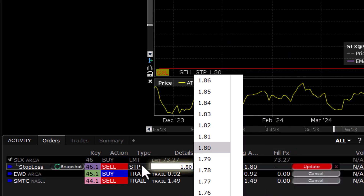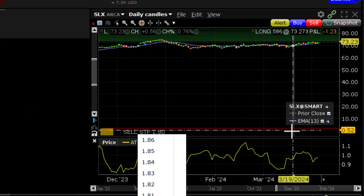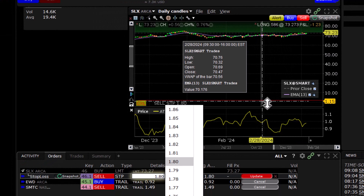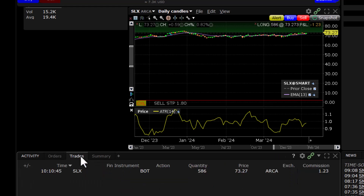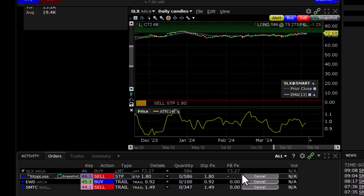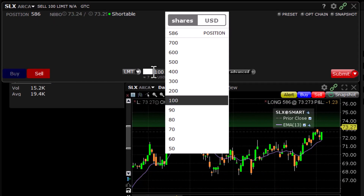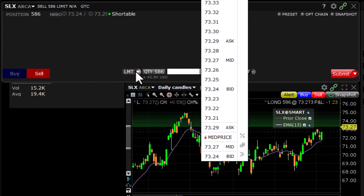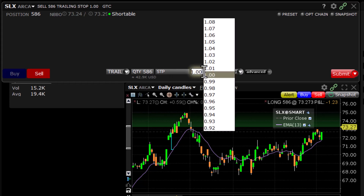I messed this up — this is where we always double-check things. Do you see the red line in my picture? That's my stop. My stop was at $1.80, but I did not put in a trailing stop. I'm not going to be able to change this to a trailing stop now that it's been set, so I need to cancel that order and re-enter the sell order as a trailing stop. SLX sell order — trailing stop at $1.80.